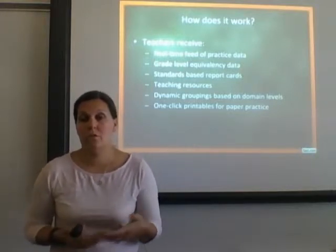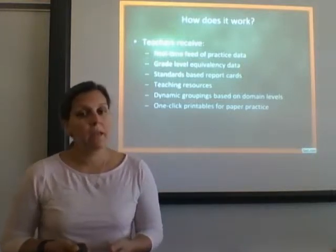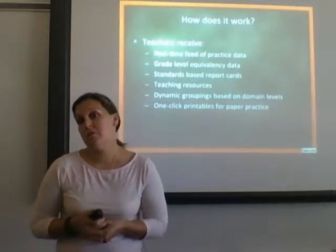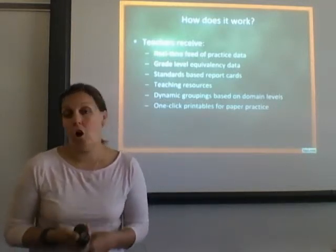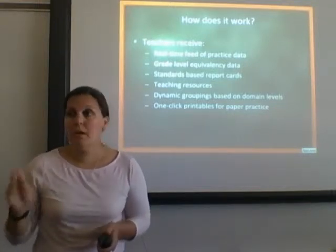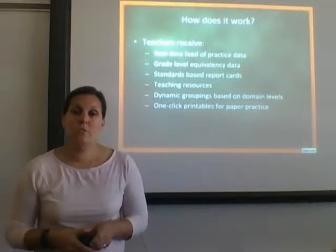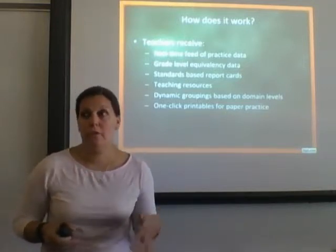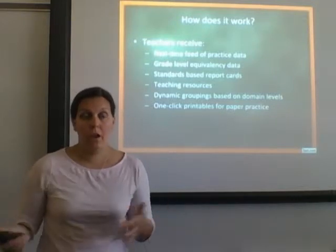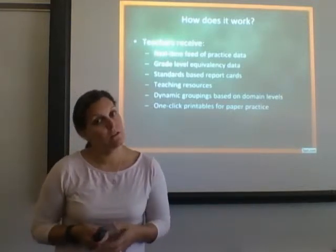For example, if I want kids to work on the geometry domain and I click on it, it gives a worksheet for each individual student based on where they are. If you have a student working on a sixth grade level, clicking print produces a sixth grade worksheet for that student. And if another student is on a fourth grade level, it prints a fourth grade worksheet for them as well, based on where the program sees that student.